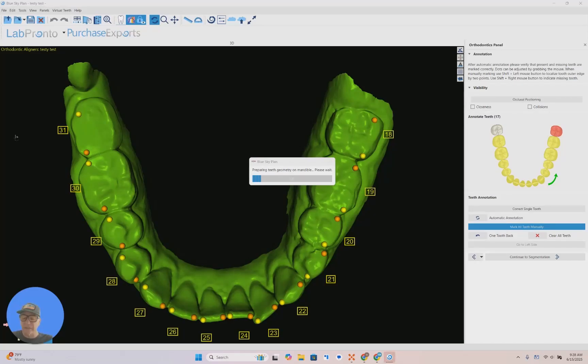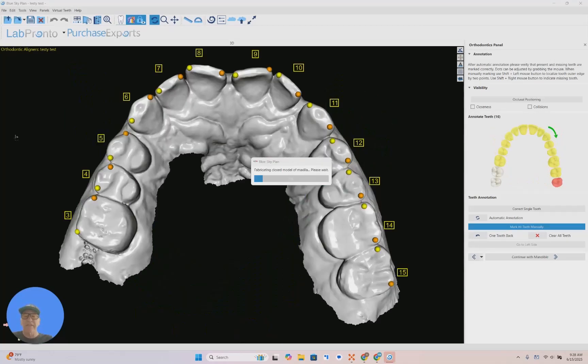This will change orthodontics forever. When I first witnessed this, my jaw literally dropped. It is mind-blowing. It's going to make dental treatment and orthodontics change forever. The tools now allow us to make our treatments not only quicker, more efficient, more precise, but more affordable.